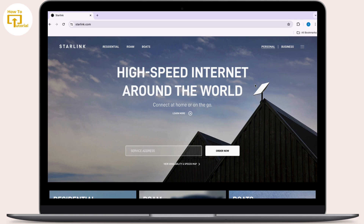Starlink operates by connecting your devices to a satellite network through a Starlink dish and router. Like any other internet service, you can configure a VPN on devices connected to your Starlink network.